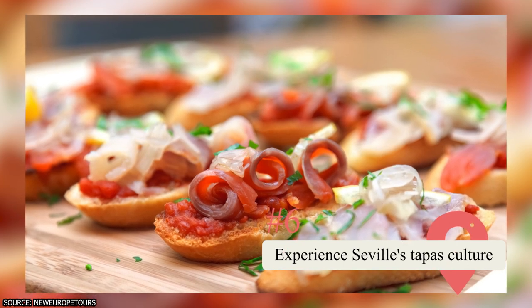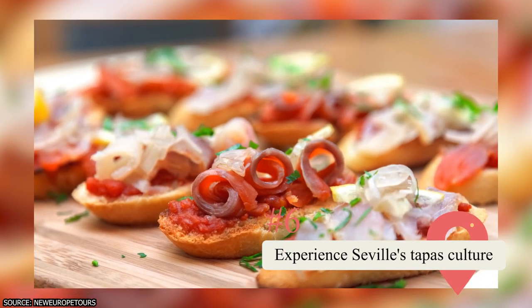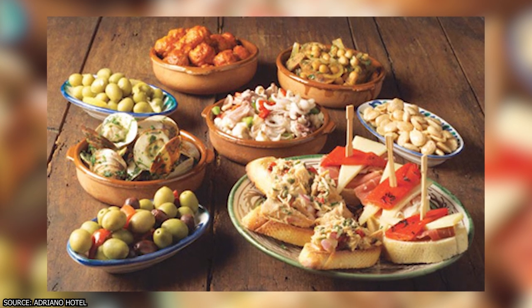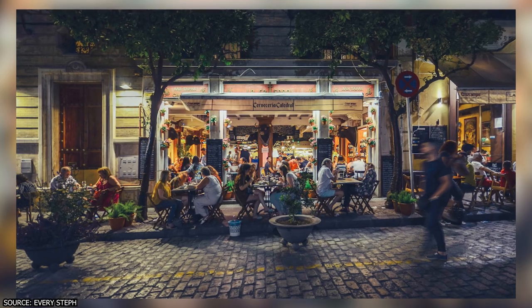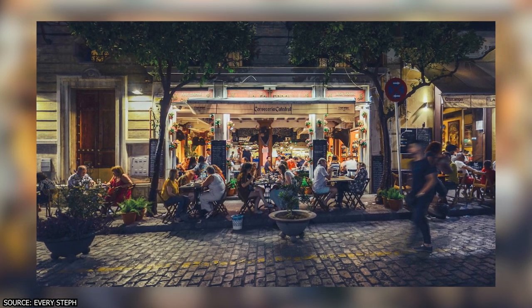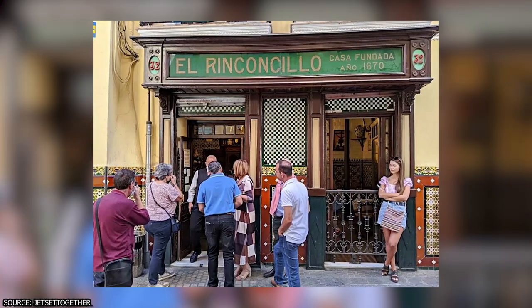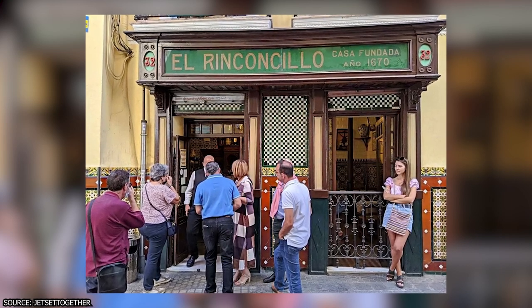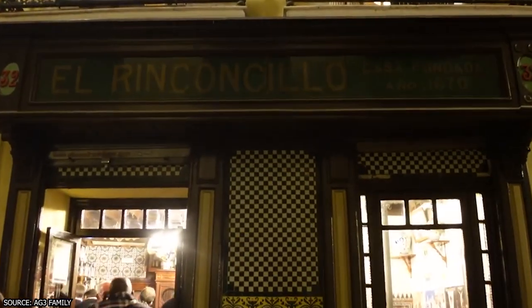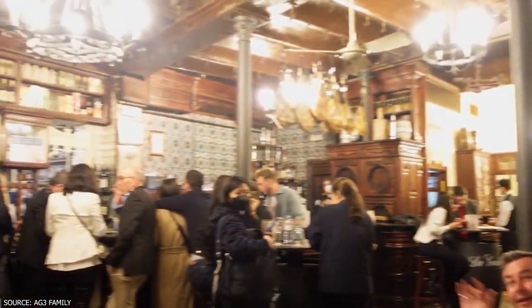Aside from being famous for its flamenco dancing and architecture, Sevilla is also known for its tapas culture. There are hundreds of tapas bars in the city, making it an integral part of life in Sevilla. El Reconcillo claims to be the oldest tapas bar in Sevilla, serving some of the best traditional tapas in town. The tavern was first opened in 1670 and slowly expanded to its current shape and size by 1858.